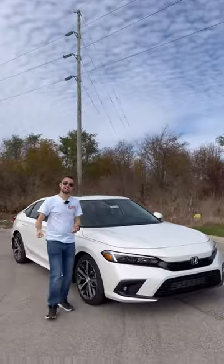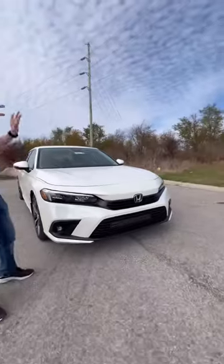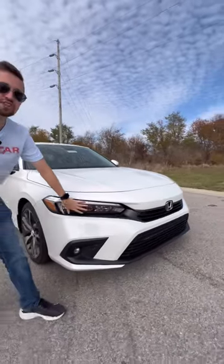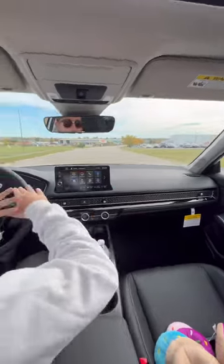Not only that, it's also going to have a great design, which is reason number two. As you can see, it's a very sophisticated and mature looking vehicle, and we have premium features such as full LED headlights.